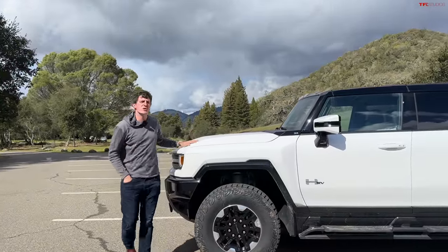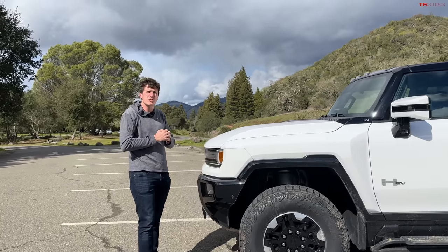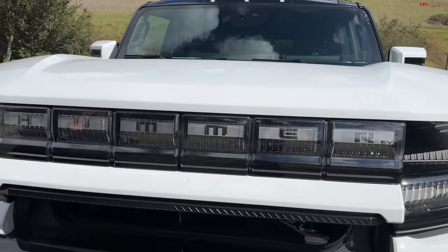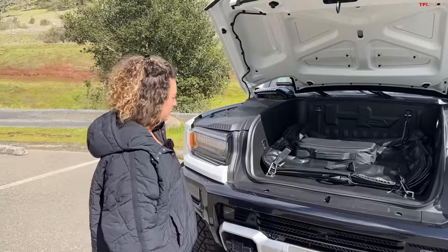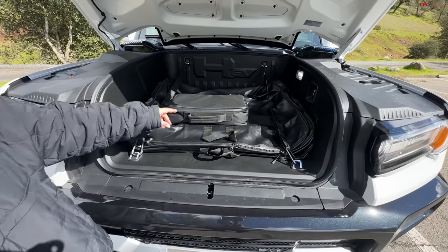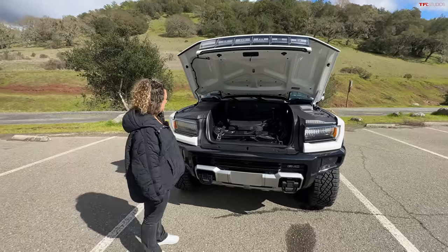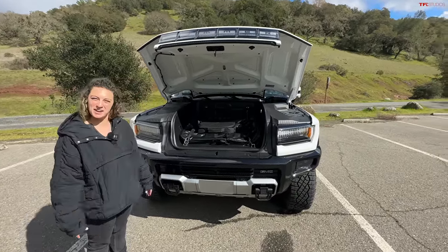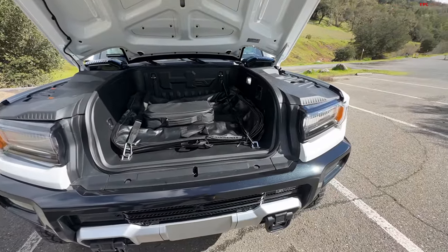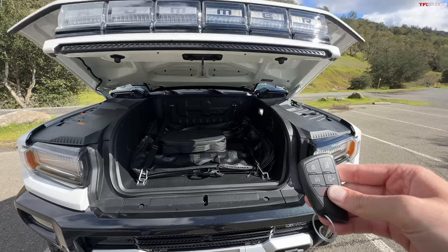We've been doing a ton of driving in this new electric Hummer — checked out Watts to Freedom mode and some off-roading. Let's check out the cool gadgets and gizmos. The Hummer EV has a front trunk — you just push this button and it pops open. What would you use this space for? It's designed to stick the roof top panels in here if you want to make it the convertible version. You could also use it for groceries or carry-on luggage. To close it, you double-click and hold the button on the key fob and it glides closed.